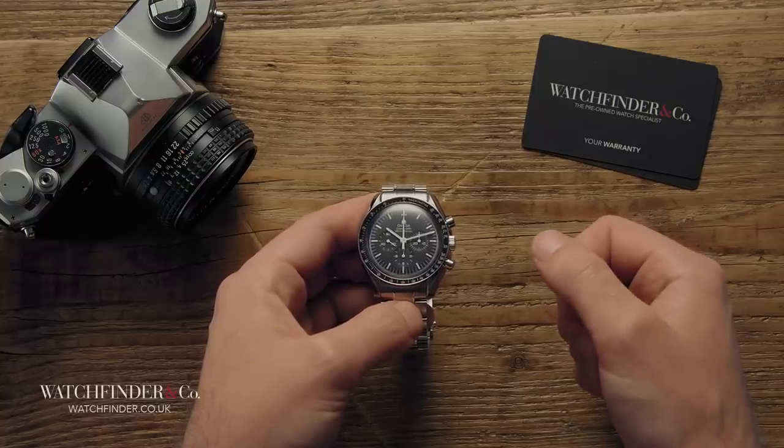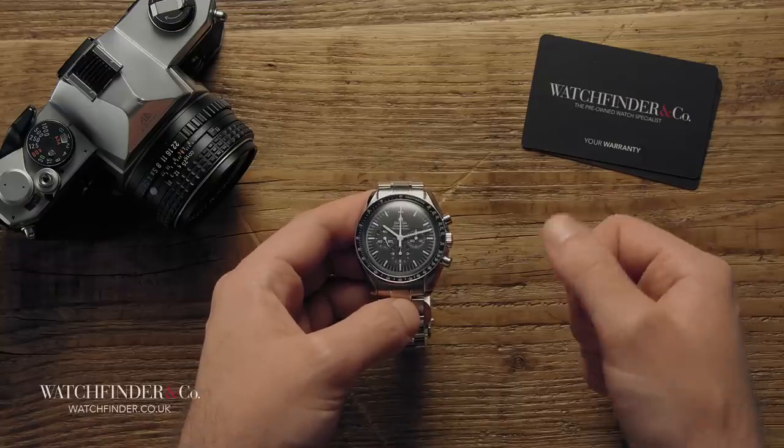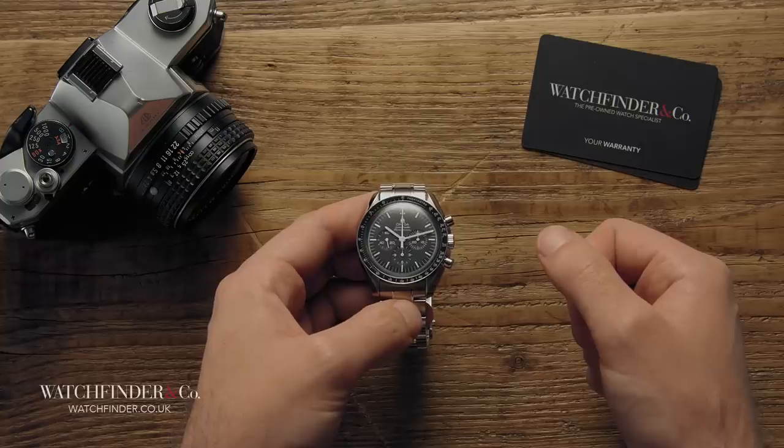What do you think? Is the Speedmaster the greatest chronograph in your opinion? Or do you have a different suggestion? Let us know in the comments below.